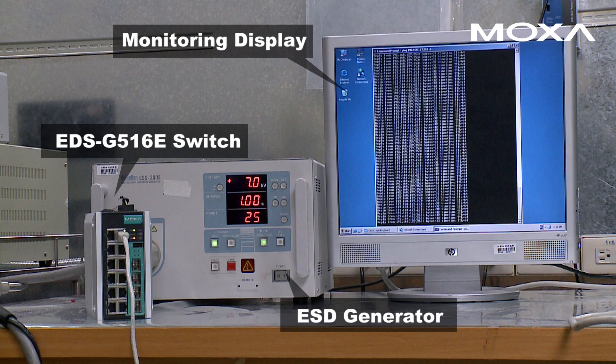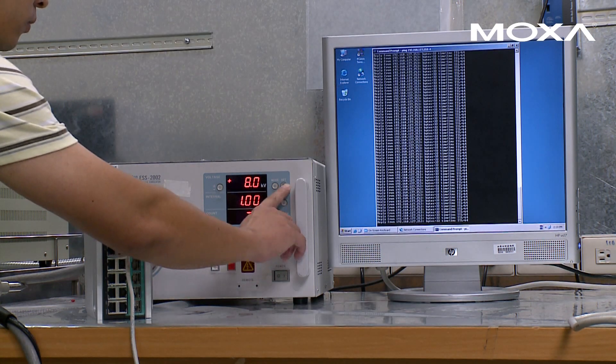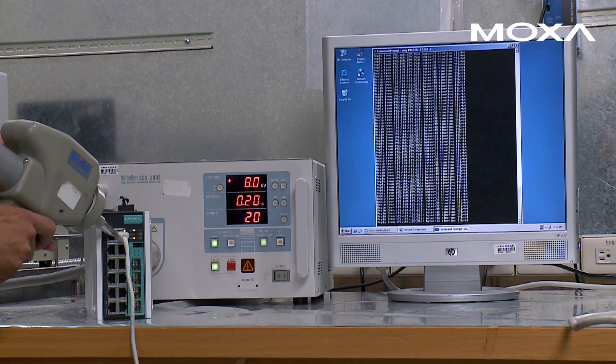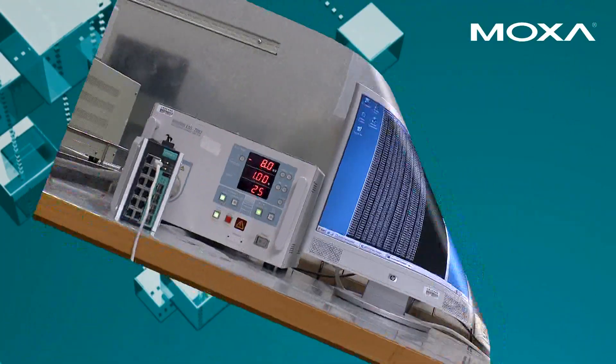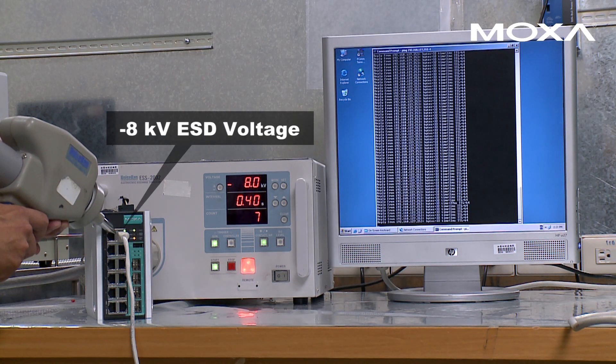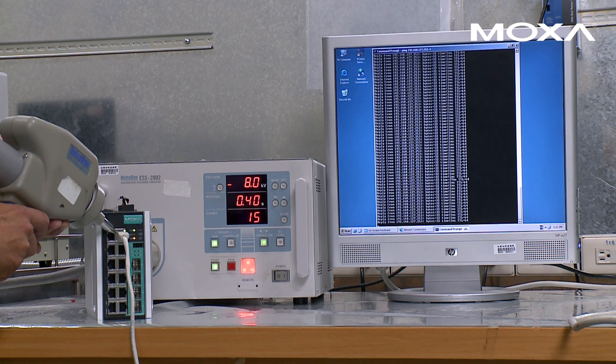Electrostatic discharge is the sudden transfer of static electricity between two objects and can cause equipment failure and network disruption. For this ESD test, we applied a total of 50 positive and negative 8 kilovolt contact discharges to the switch. With level 4 ESD protection, the switch was unaffected by the repetitive contact discharges.